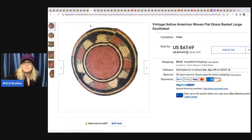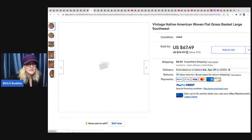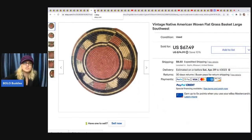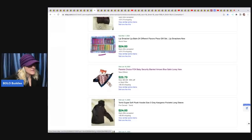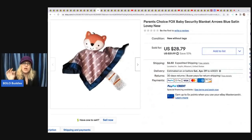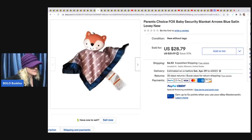She also sold a vintage Native American woven flat grass basket — large, Southwest keyword — got it at a thrift store for $5, took two weeks, and took a best offer of $50 plus shipping. Next is a Parents Choice Fox lovey. Security blankets are worth looking up — they range from bread and butter to over $100. This one was new without tags — she got it at a garage sale for 50 cents and sold it for $28.79 plus shipping.